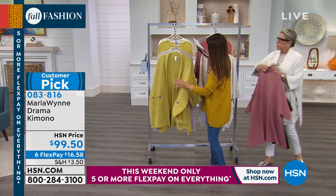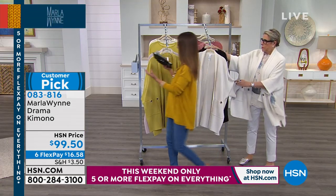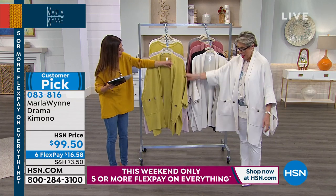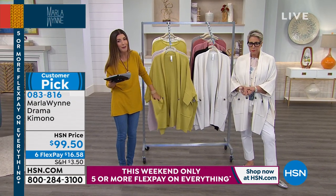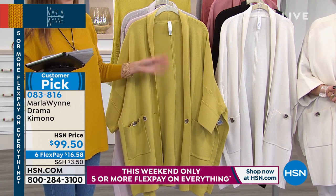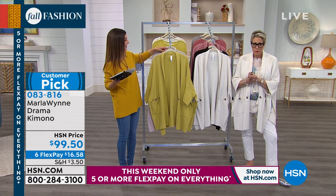Here's that really nice pear — it's not too bright, not too lime green. It's a beautiful almost avocado green. An amazing color. The buttons are amazing, and you're going to love the pockets. Today is the day if you want the kimono — it's on six flex pay. That doesn't happen every day or every season with Marla. A wonderful opportunity to get that statement piece.